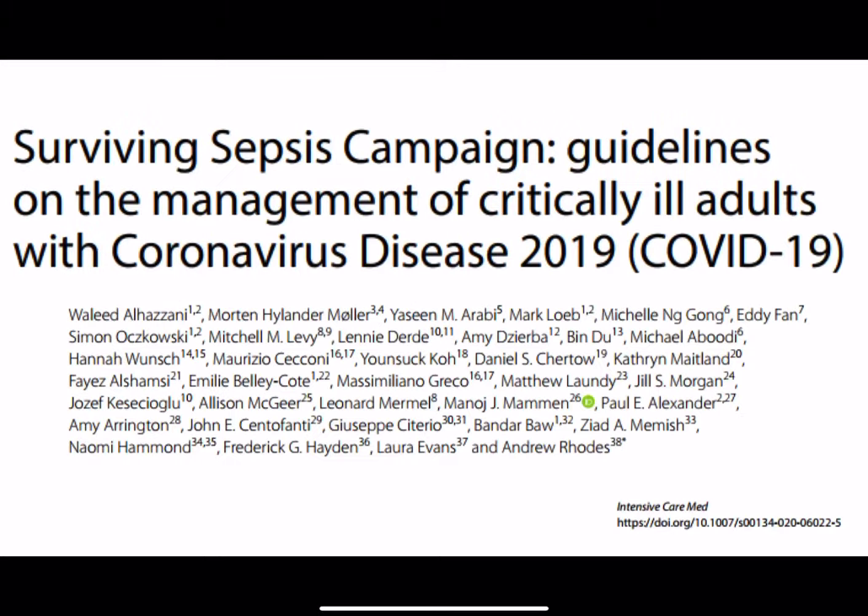In the first part, we'll be going through infection control. It's quite useful — there are a few things that are pertinent to us in intensive care as well as people on the wards.